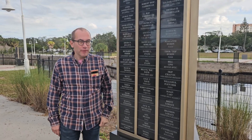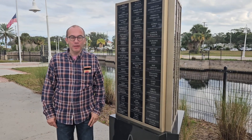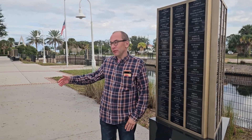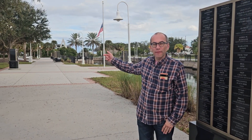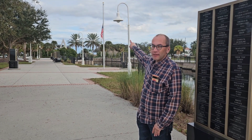Hi, I'm Andrey from impactetching.com. Today I'm in Titusville, Florida. This town is located on the other side of the Intracoastal Waterway from Kennedy Space Center. Kennedy Space Center is like five miles that way.